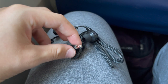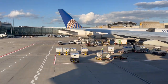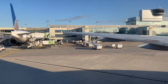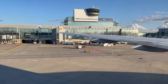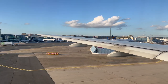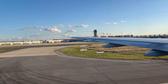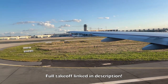Speaking of which, the earbuds United provides are among the best of the big three North American carriers. Here's our takeoff from runway 25L at Frankfurt.